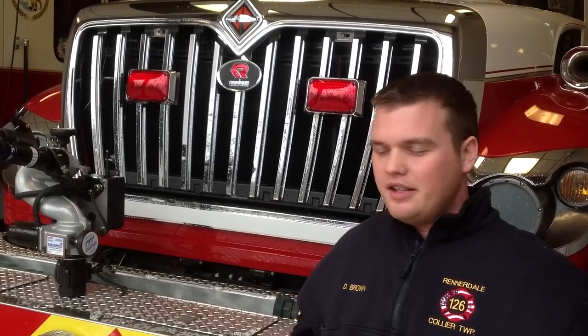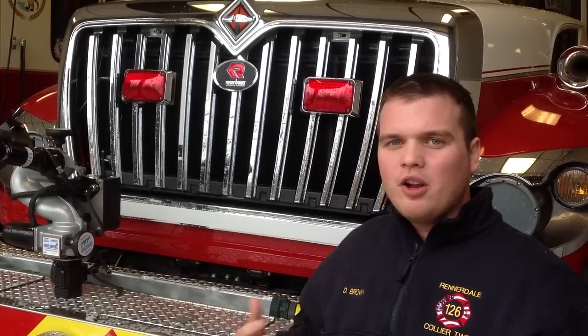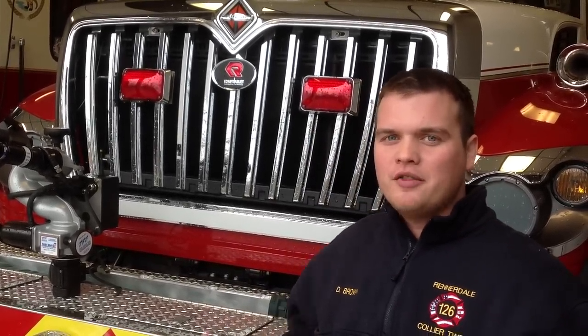The four-wheel drive feature is unbelievable. The rescue compartments are deep — you can hold pretty much everything you need. We have water, rope, vehicle extrication equipment, all on this truck, plus all of our structural firefighting and brush firefighting needs.